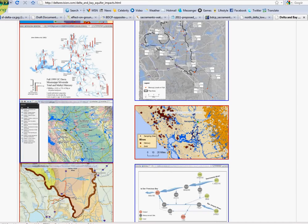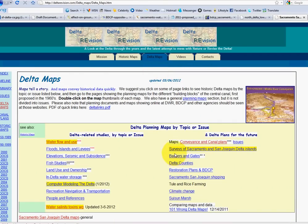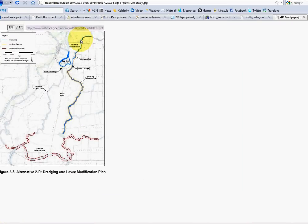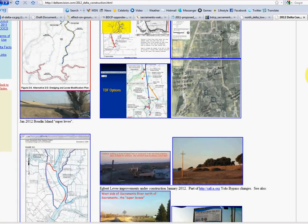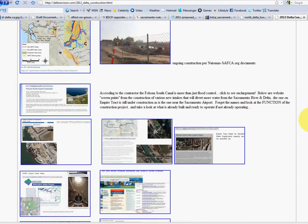Please don't think this is something down the road — you need to look at the construction projects happening now in the Delta. These aren't future plans. The Bay Delta Conservation Plan also includes a central canal from the CalFed Record of Decision from 2002, and construction is going on now building that second central canal. The levees have already been improved. The central canal alone could take most of the Sacramento River water, especially when you count the Folsom South Canal diversion.